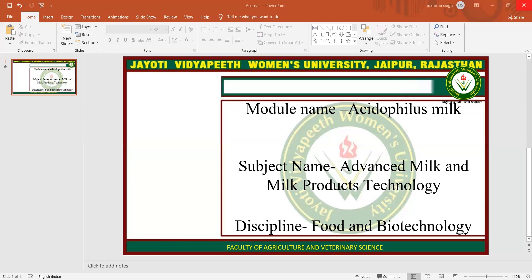Acidophilus Milk, also known as Sweet Acidophilus Milk or probiotic milk, is milk that has been fortified with Lactobacillus Acidophilus or other friendly bacteria cultures such as Lactobacillus Bulgaricus and Bifidobacterium. Lactobacillus Acidophilus is the organism used in the preparation of Acidophilus Milk and it has the ability to grow in the intestinal tract, provided the proper carbohydrates are present.